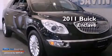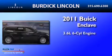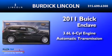This is a 2011 Buick Enclave. It has a 3.6-liter six-cylinder engine and an automatic transmission.